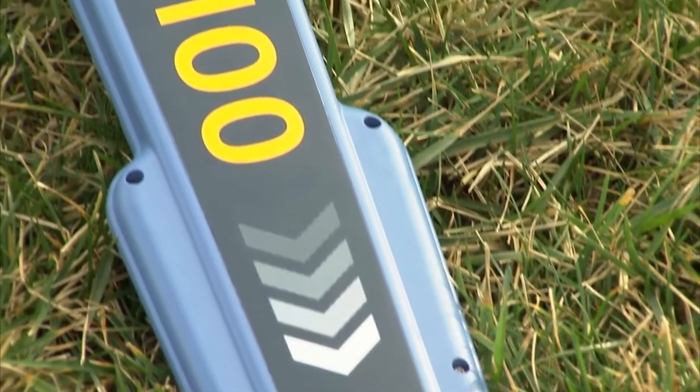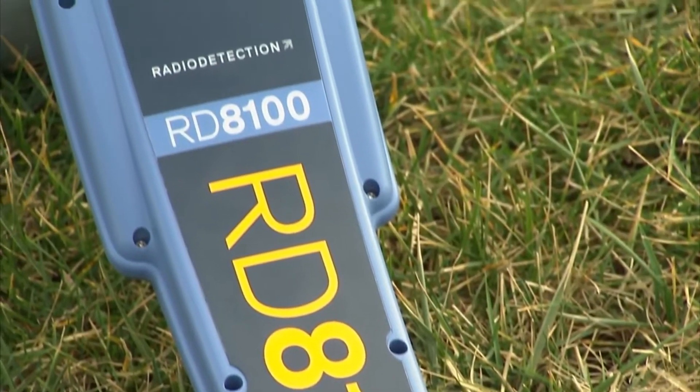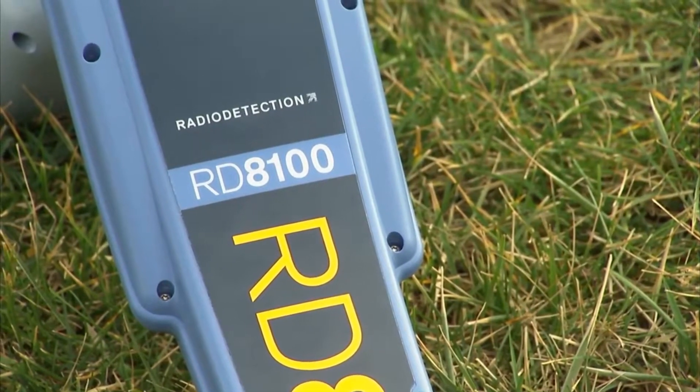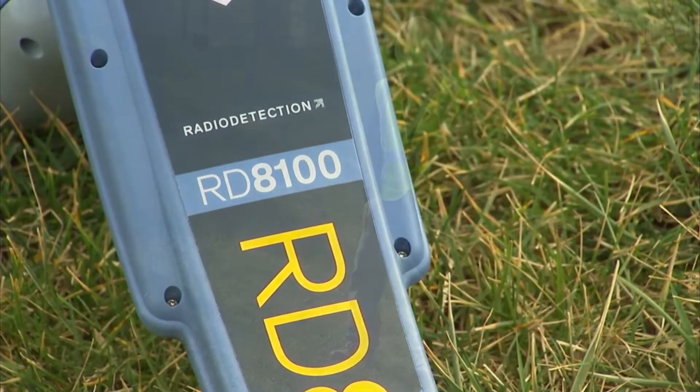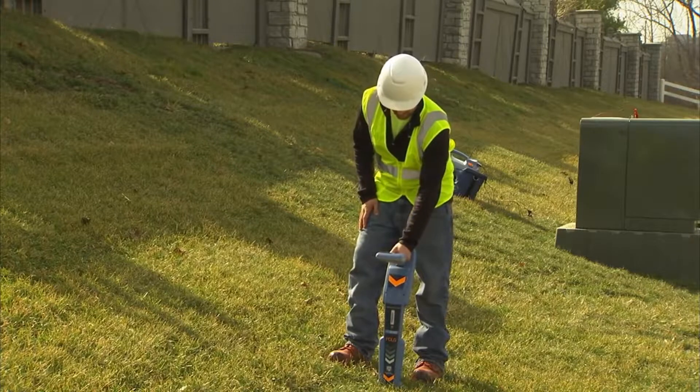The RD-8100 is our most advanced locator range and builds on over 40 years of pedigree to deliver performance, quality, and durability. Containing a unique arrangement of five custom manufactured precision round antennas, it allows you to choose the optimum level of precision for the job at hand.